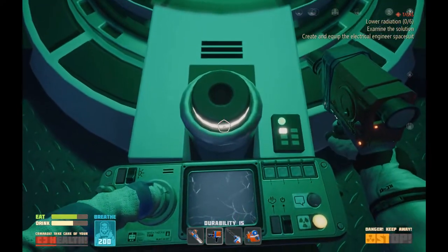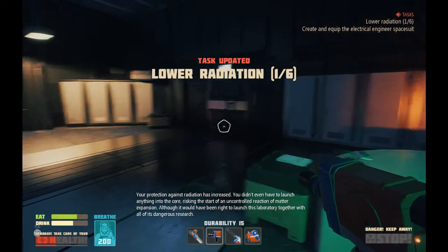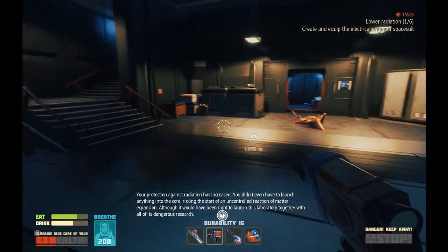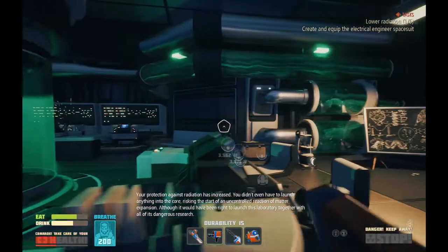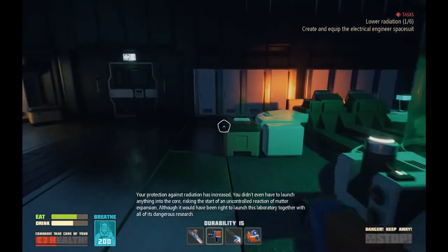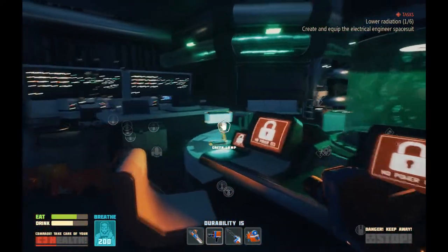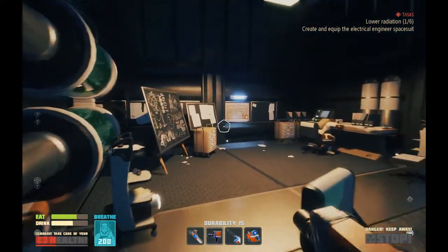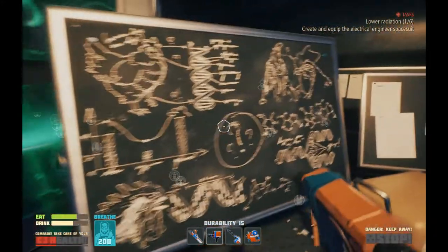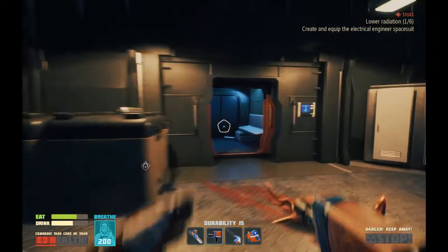Your protection against radiation has increased. You didn't even have to launch anything into the core, risking the start of an uncontrolled reaction of matter explosion. Although it would have been right to launch this laboratory together with all of its dangerous research. Yeah, I'm kind of getting that feeling, Sue. Not to mention, if someone else came across us, they might start asking me questions about my chicken. I don't like people questioning me about my chicken.